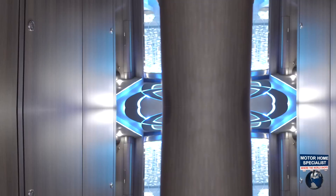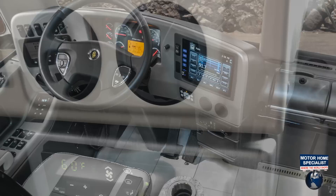Just a few other coach highlights include heated floors, air-actuated pocket doors, and custom hydro-dipped dash panels.